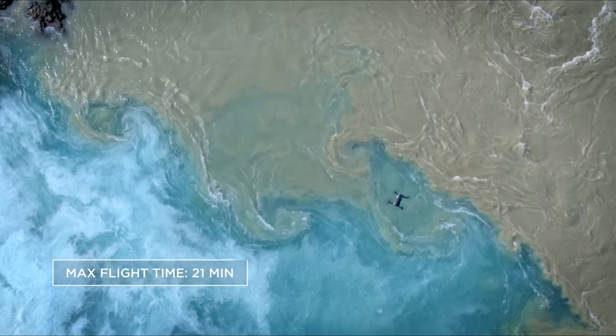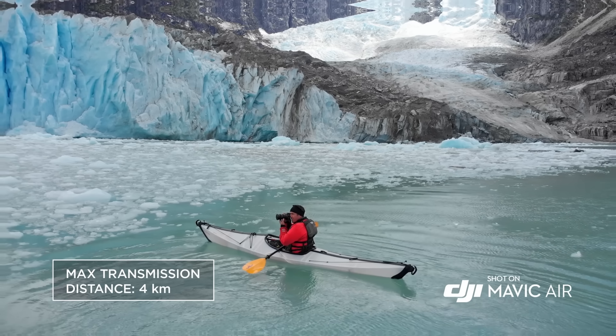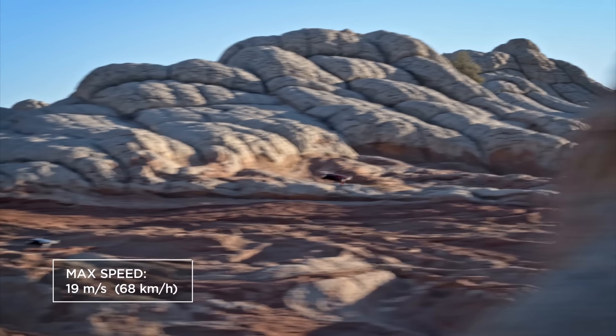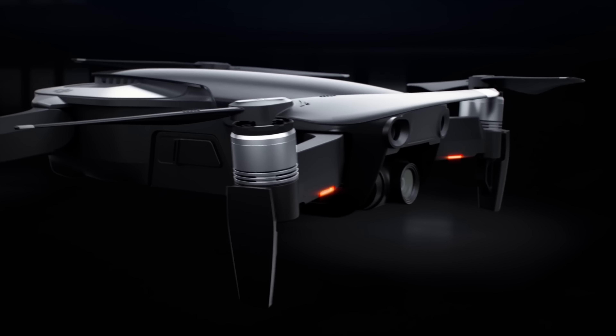The Mavic Pro can actually fly twice as far as the Mavic Air — 4.3 miles versus the 2.5 miles the Mavic Air promises. The Mavic Air has a flight time of only 21 minutes, whereas the Mavic Pro Platinum has a flight time of 30 minutes.